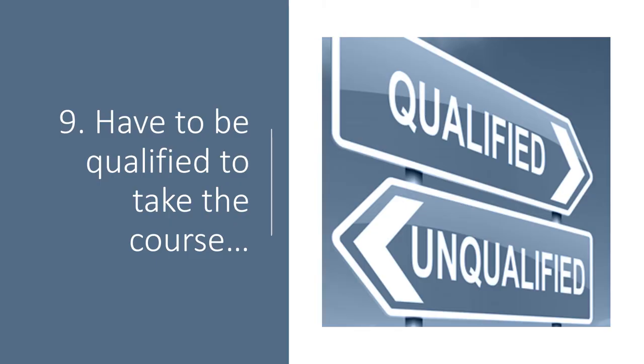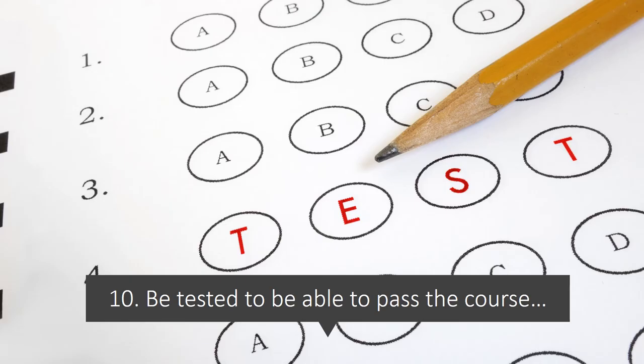Number nine, you have to be qualified to take these courses. We're not going to be teaching nurse practitioners, PAs, or general surgeons how to do this stuff. You've got to be a musculoskeletal specialty and have good skills to be able to walk through the door. And number 10, be tested to pass the course — we're not going to let anyone walk out who only kind of knows this stuff. You've got to know it when you walk out the door, which is what's different about IOF.